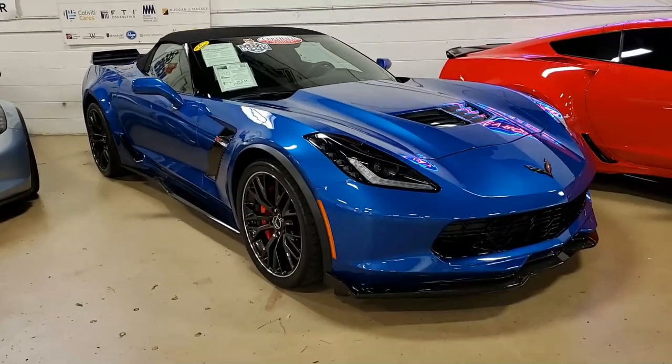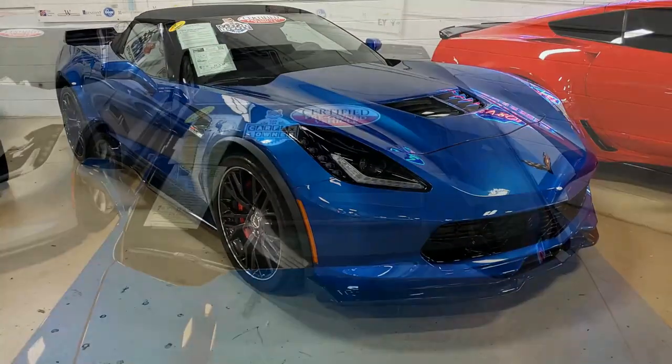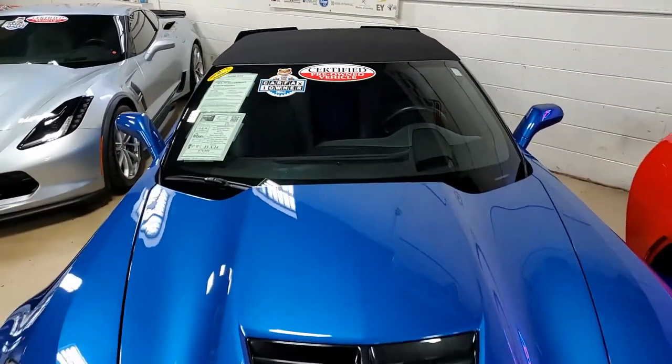Under the hood on this car you'll find a 650 horsepower supercharged LT4 engine with an 8-speed automatic paddle shift transmission and posi rear end.